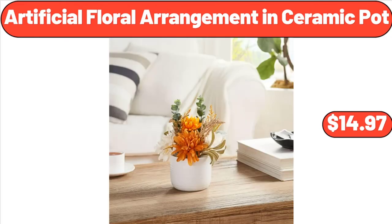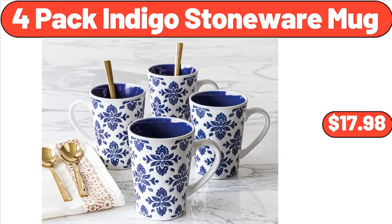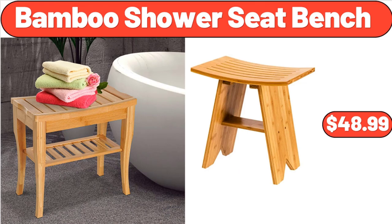Artificial Floral Arrangement in Ceramic Pot, $14.97. Bergara Outdoor Blanket, $23.88. 4-Pack Indigo Stoneware Mug, $13.98. Single Serve Coffee Maker, $39.98. 1.59 Litre Glass Pitcher, $8.99. Bamboo Shower Seat Bench, $48.99.